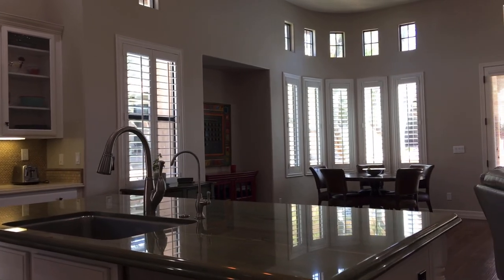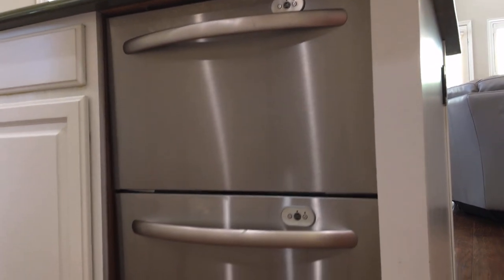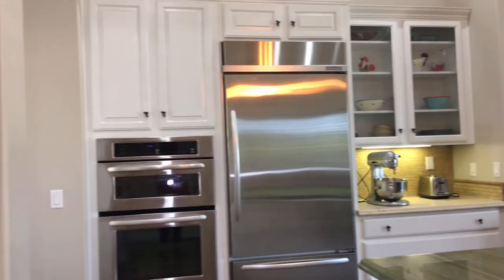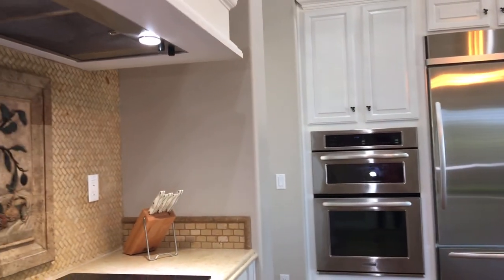Fisher Paykel double dishwasher — you can see that right there. Then the oven and microwave are over here next to the dishwasher, and the cooktop.